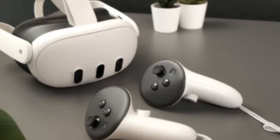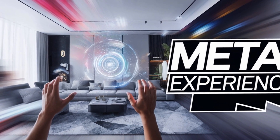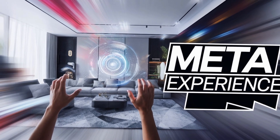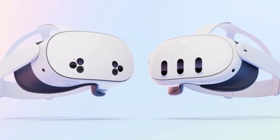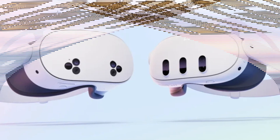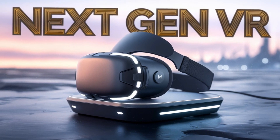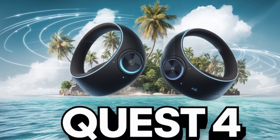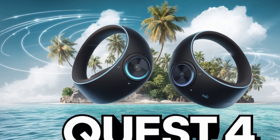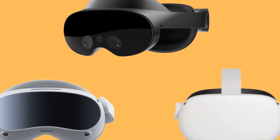Revolutionizing Mixed Reality and Pass-Through Capabilities. Mixed Reality (MR) is becoming an essential part of VR headsets, and the Quest 4 is set to take it to the next level. With improved depth sensors and high-resolution color pass-through, the Quest 4 will bridge the gap between digital and physical worlds more seamlessly. Imagine being able to place virtual objects in your real-world environment with incredible accuracy, or using MR for productivity tasks like virtual monitors and workspaces. The Quest 4's advanced spatial mapping will make these experiences feel more natural and intuitive, whether you're playing mixed reality games, working in an AR-enhanced office, or exploring creative applications.